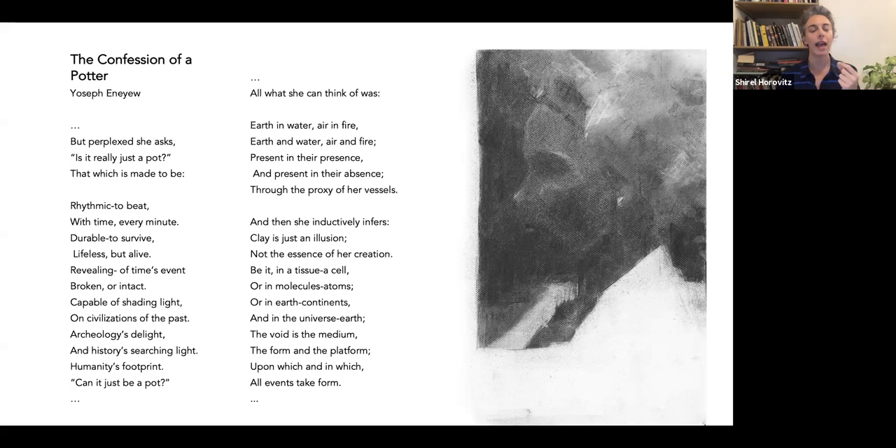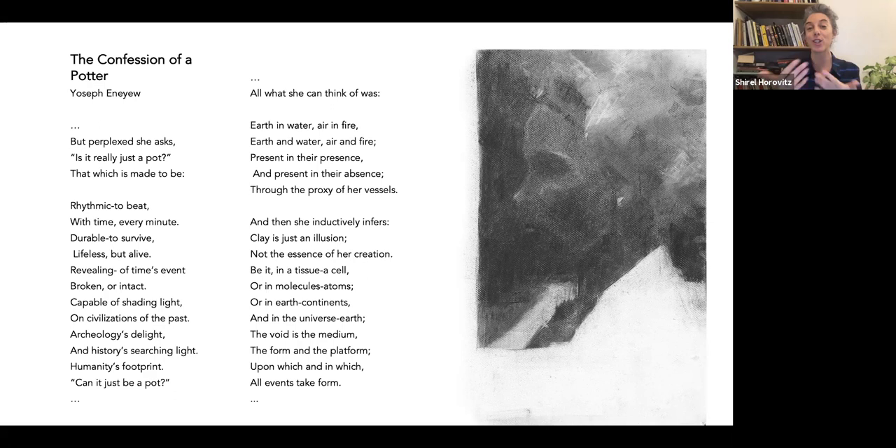The choice of charcoal is very close to the choice of clay. The material itself is organic, very basic — there's nothing flashy about it, and you can go anywhere with it, as long as you remember that the absence and the presence of it are creating the image together. To see how this plays out, we're going to look at the next work — 'Mallows,' or in Hebrew 'Hubeza' — a plant that exists here in Israel but also in Ethiopia.